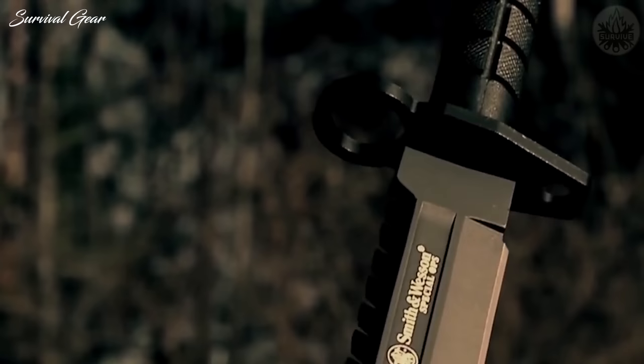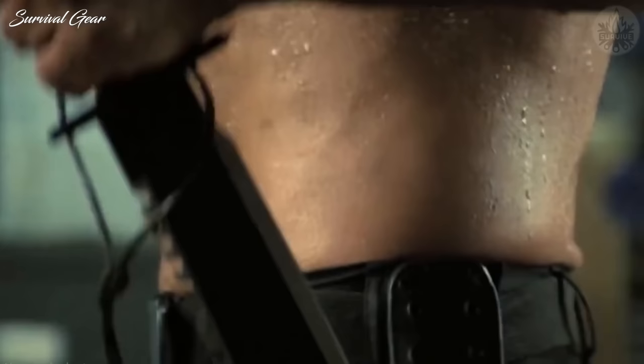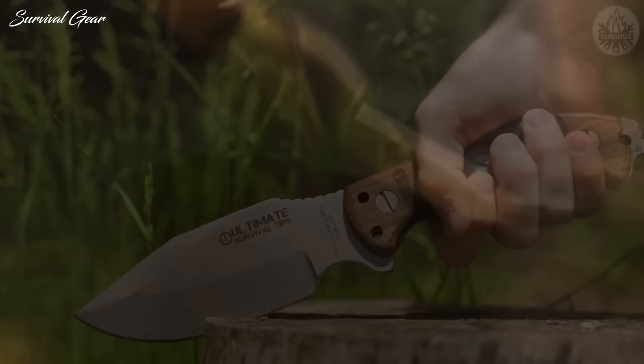In the world of outdoor gear, knives get slapped with the survival tag more than almost any other product. But with all the static out there, how do you determine which one deserves the title of best survival knife?